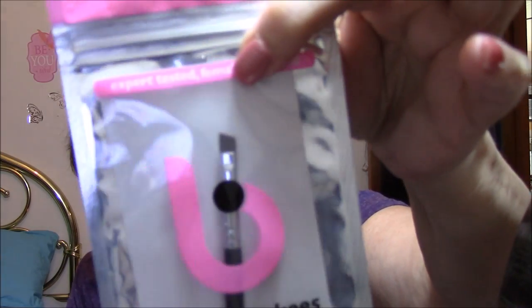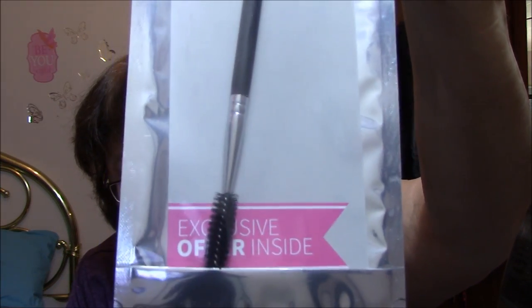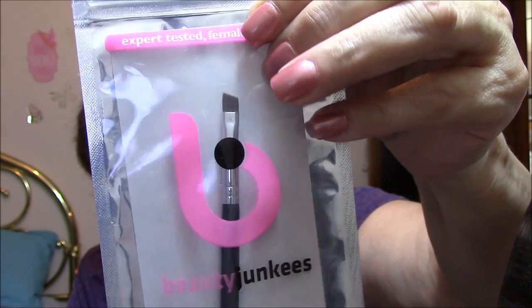Here's another brush — this is an eyebrow brush. I'm not going to take it out yet. It's got a spoolie on one end, which I absolutely love because I comb my brows before and after with those, and then it's got the brush on the other end. Very nice. This is by Beauty Junkies.